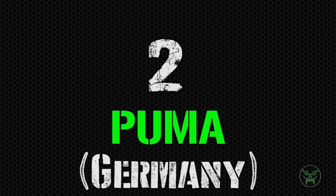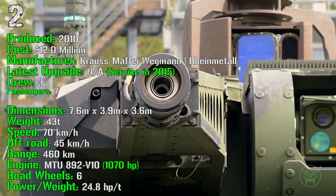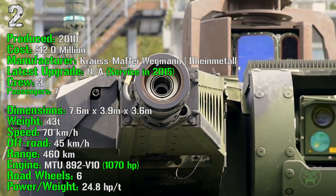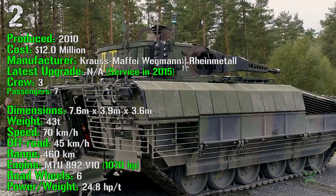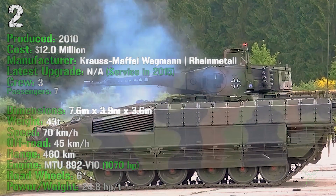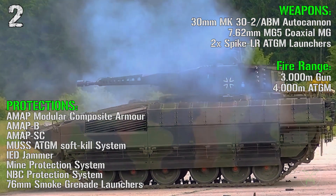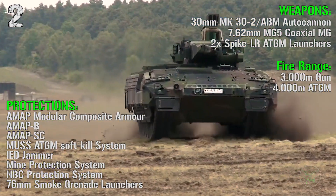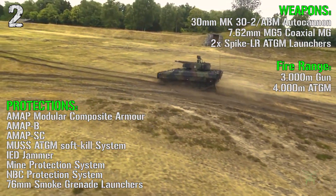At the second spot we have the Puma from Germany. It's been produced from 2010 with a cost of 12 million dollars and it was introduced in 2015. It has a crew of 3 and it can transport 7 passengers. The Puma has a weight of 43 tons, a speed of 70 km/h on-road and 45 km/h off-road, a range of 460 km, and an engine of 1070 HP. For weapons we have a 30 mm autocannon, a 7.62 mm coaxial machine gun, and 2 anti-tank guided missile launchers. The fire range is 3000 meters for the main gun and 4000 meters for the anti-tank guided missiles.